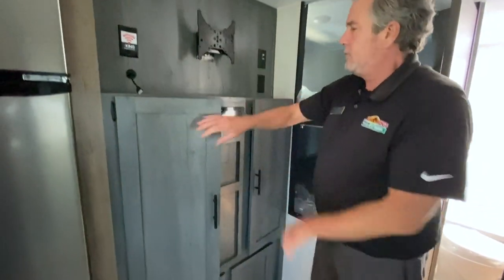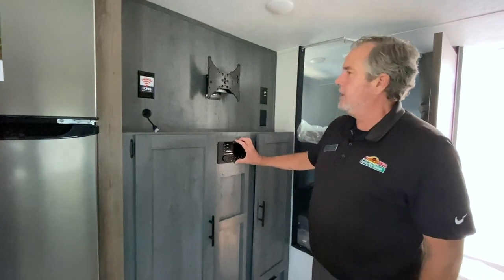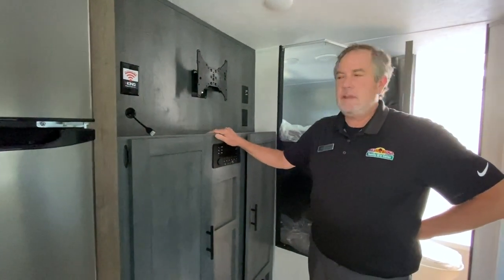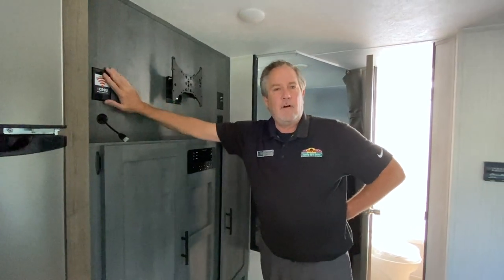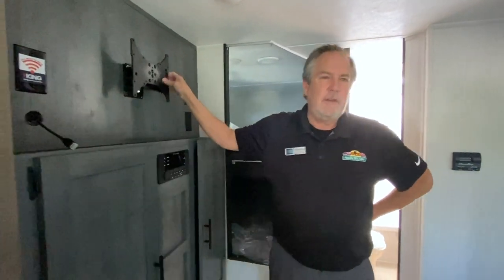Here's where your TV mounts. There's the entertainment center that you can run movies on to the outside. It does have a king digital antenna already installed — all you need to do is put any television you want on there.